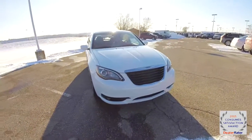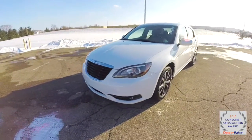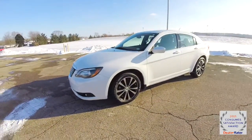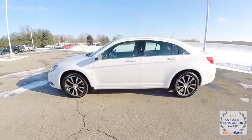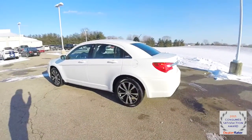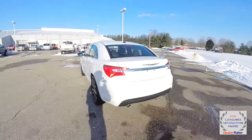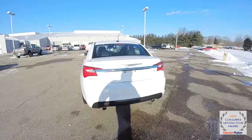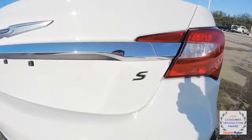Hello everyone. Today we're going to take a quick walk around look at this 2013 Chrysler 200S Premium. This 200 is in bright white clear coat, has the black S-specific leather and perforated suede interior, and is powered by a 3.6 liter Pentastar V6 engine with a 6-speed auto-stick automatic transmission.